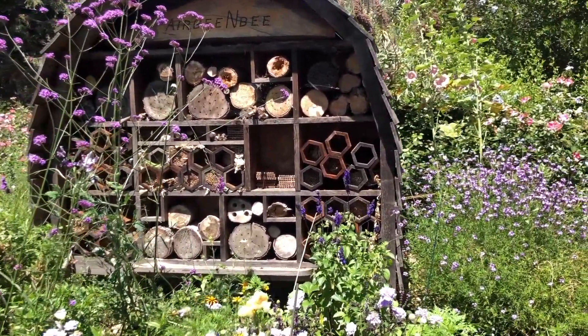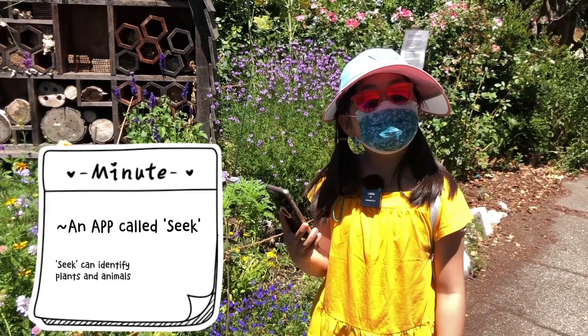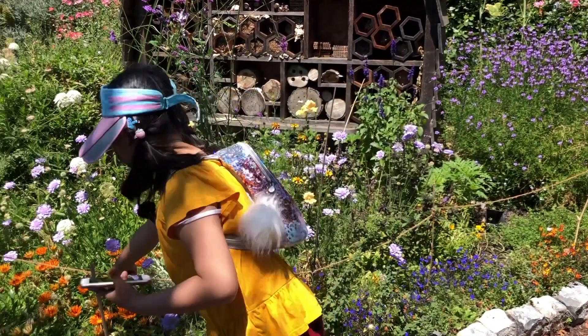Let's look more at the flowers. There is an app called Seek and it allows you to identify the flowers. So first, let's take a look here.